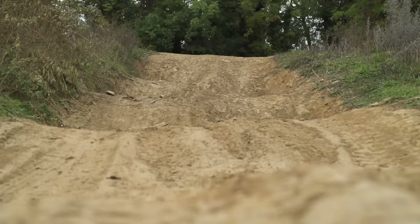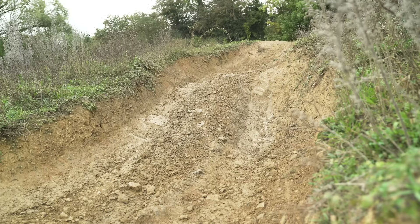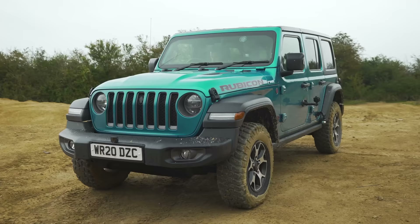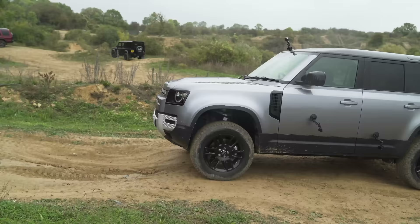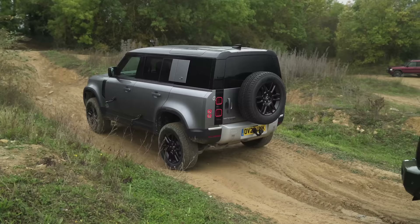In this sixth and final challenge, we're going to drive the cars up some steps to test ground clearance and chassis articulation, then come down the other side, which is an even greater test because there's a nasty drop-off. The Mercedes already has enough points to win overall, so the real battle is for second place between the Jeep and the Land Rover. The Land Rover has the best ground clearance at 291 millimetres, the G-Wagon has 252, and the Jeep the worst at 241.